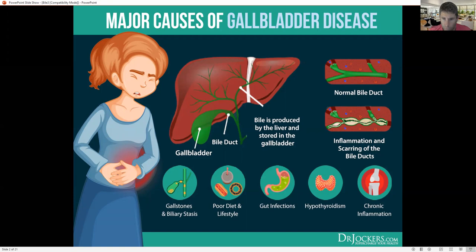Bile is an emulsifier — like soap on grease, it helps grab up fatty acids so we can digest them. It's also antimicrobial in the sense that it helps sterilize things in the small intestine and keep bacterial levels down. The things that cause more inflammation and scarring of the bile ducts are poor diet and lifestyle, gut infections, hypothyroidism, and chronic inflammation. Gallstones can also form in biliary stasis.